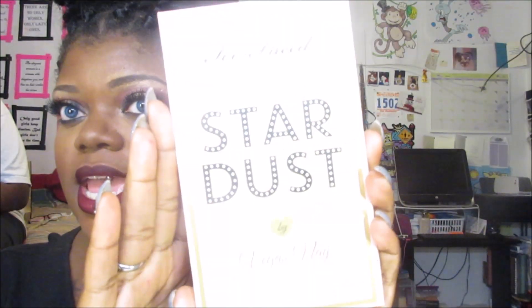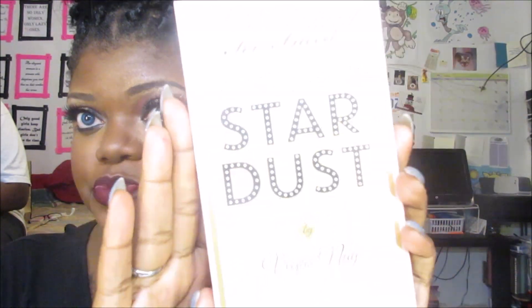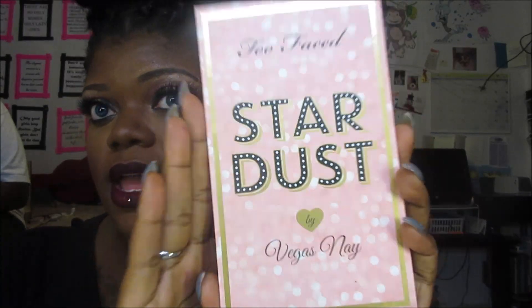Hey guys! So today I'm coming to you with a review on the Too Faced Stardust Palette by Vegas Nay. This is what it looks like. I'm going to give you some general details about it and then give you my review. I'm going to title this series 'Is It Worth It?' I couldn't think of anything more clever than that, but we'll go with that.